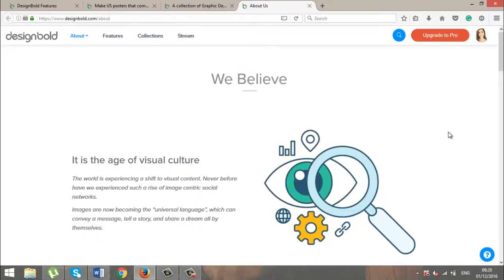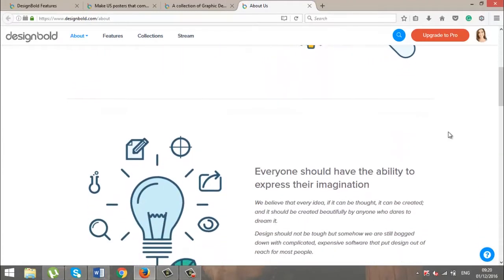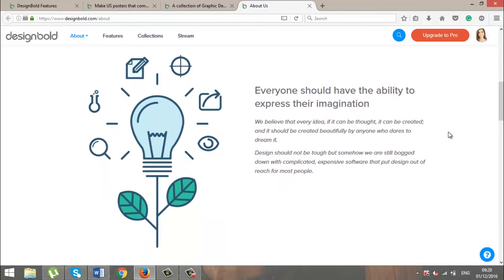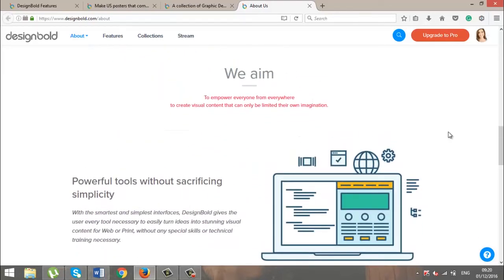Thinking of ways to connect and resonate with the audience is hard. Creating the visual elements that would allow us to do so shouldn't be. That's why DesignBolt was created, to help these people create graphic designs which they can use to spread their messages to their audience, no matter what medium it is they require.